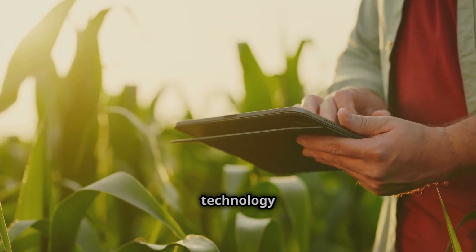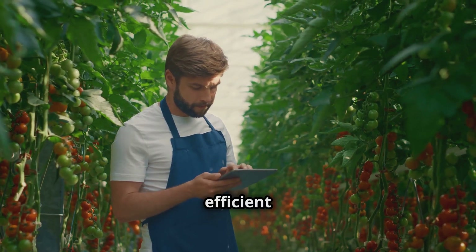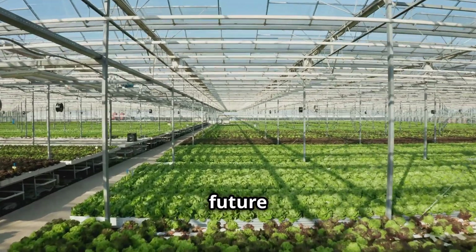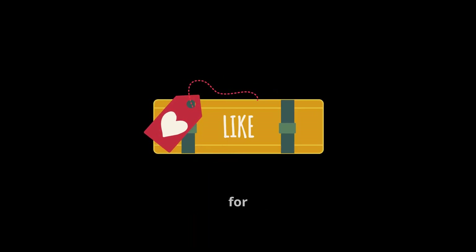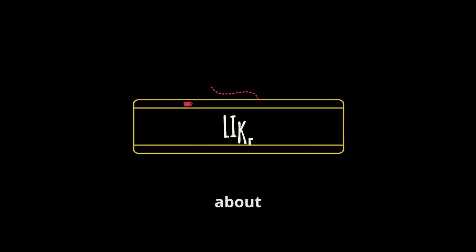Innovation in agriculture technology has transformed turkey farming into a more sustainable, humane, and efficient industry. As technology continues to evolve, the future of poultry farming looks brighter than ever. If you found this video informative, hit the like button, subscribe for more agriculture tech insights, and let us know in the comments what you think about these innovations.